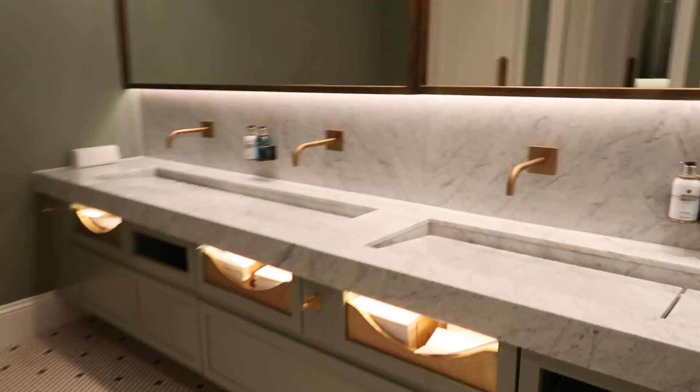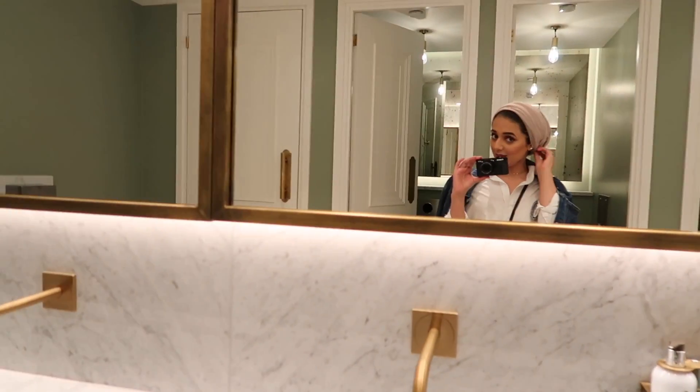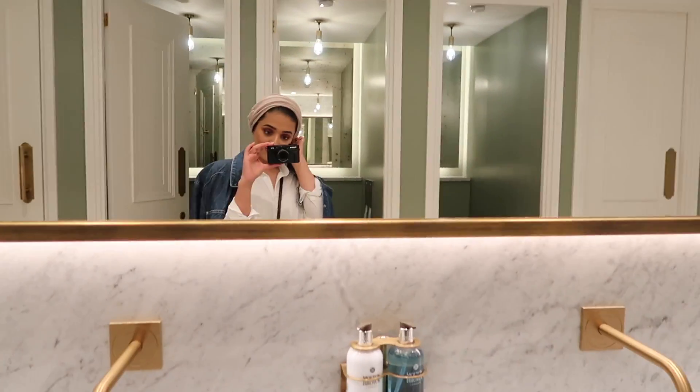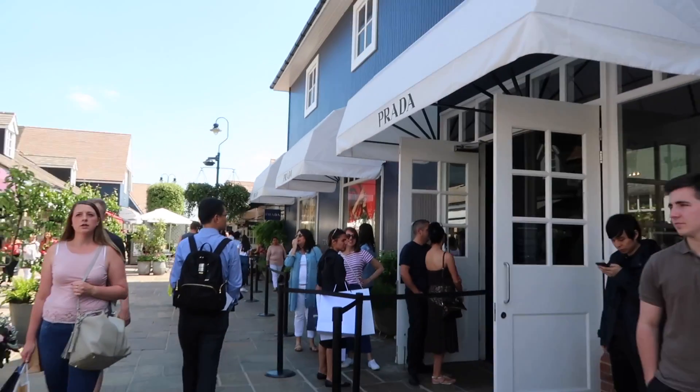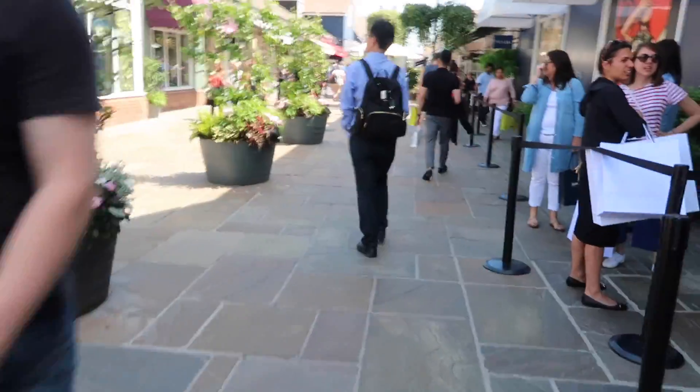Guys, look how nice the toilets are here! So beautiful. Oh, my turban's messed up. We need to go to Prada because we like some shoes from there that my cousin Alina's got, and we want to get some for my mum. I actually really like them as well, I might get them. But there's a queue right now — shall we go somewhere else for now? Let's start from the beginning.